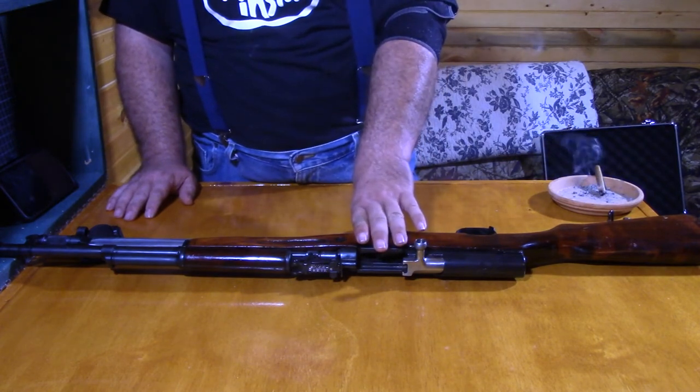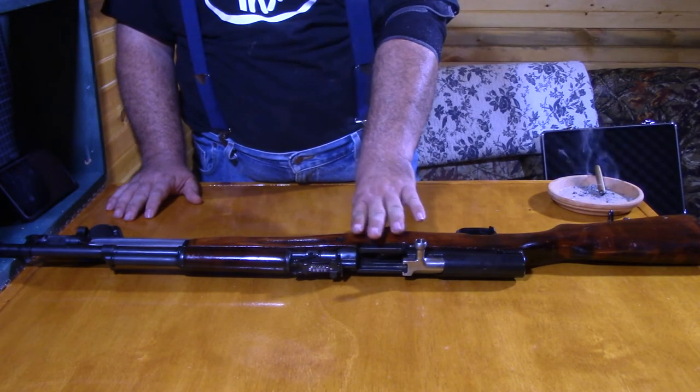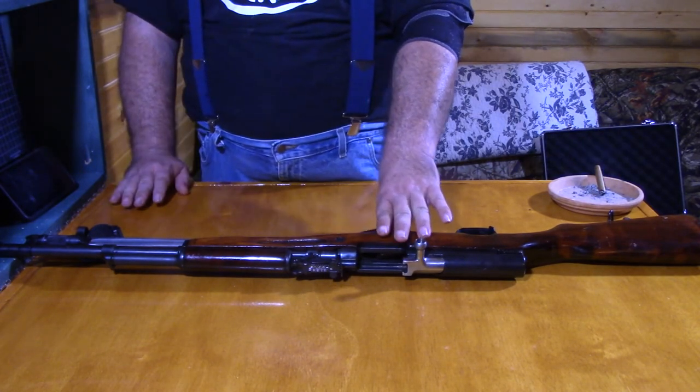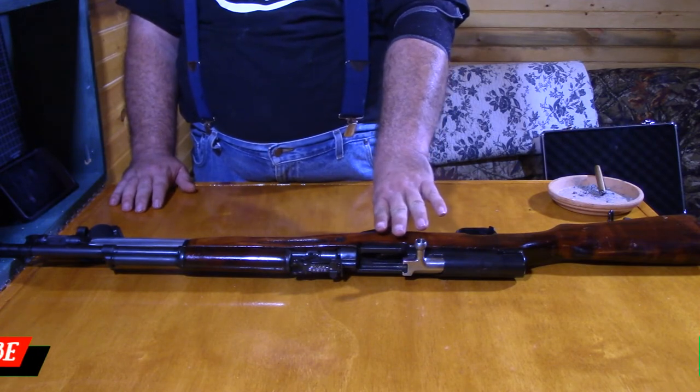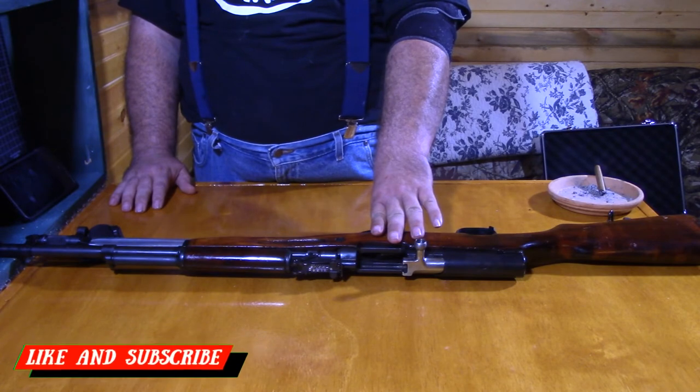Purchasing a semi-automatic weapon can be done by simply going in and filling out a form, providing an ID, they do a background check, and if you pass the background check, you get the rifle right there.